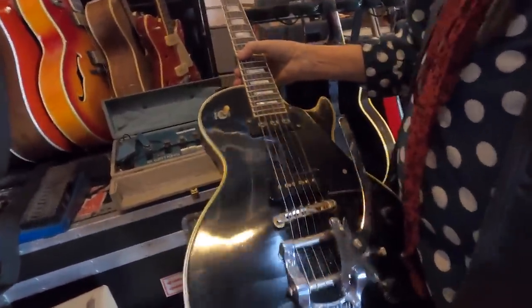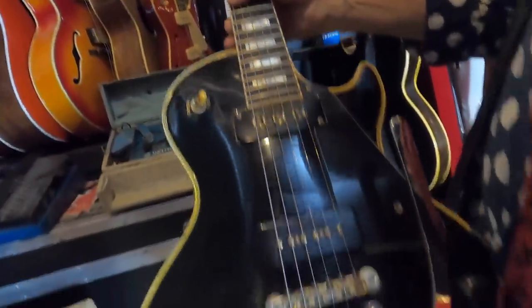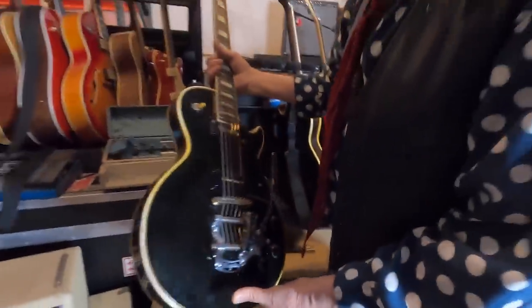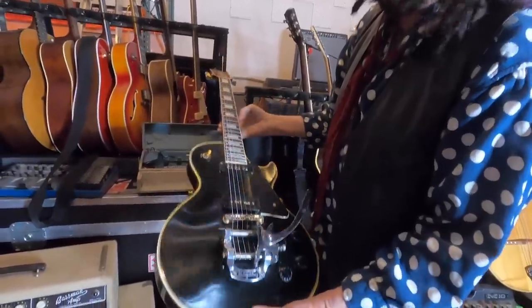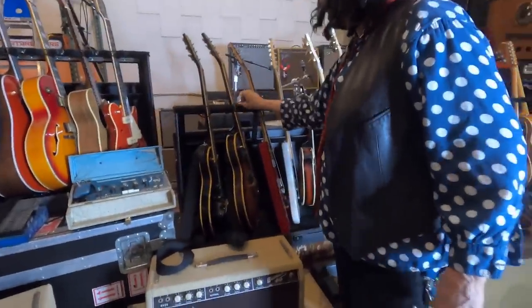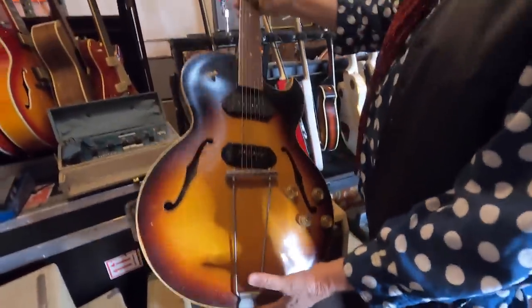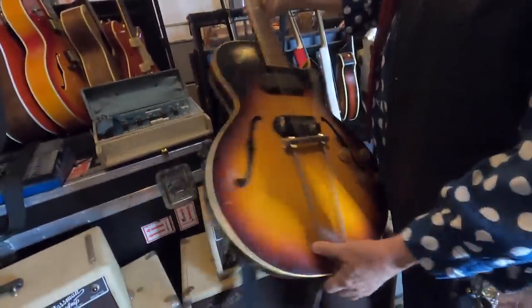This is an Epiphone hollow body. I have a '56 Gibson Black Beauty and I really love it, but I was doing a tour and was scared to take it on the road, so I got this as a substitution — it's identical, just from the 80s. It's got a wang bar on it and it plays really, really good.